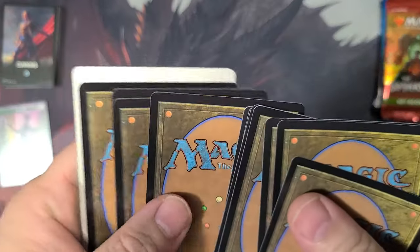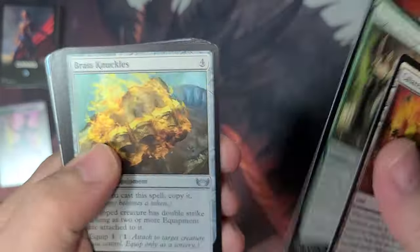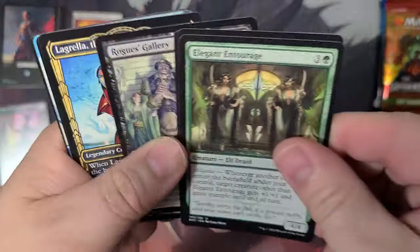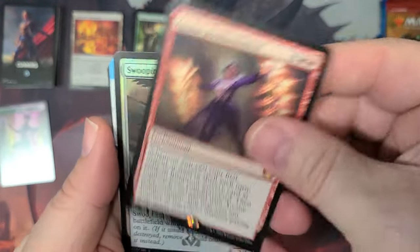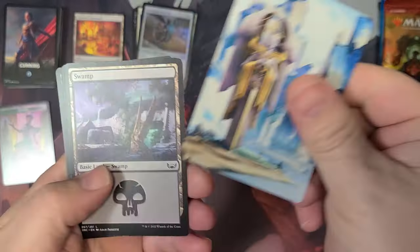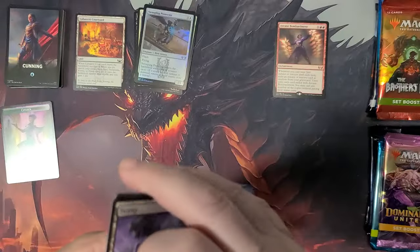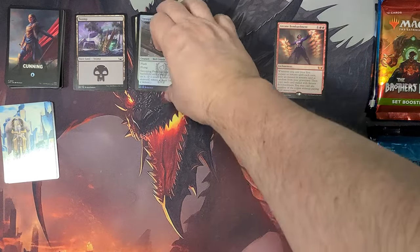I'm going to do a switcheroo here and do a little card trick. Alright — we got the courtyard, going to get some uncommons here. And we got the mythic — we got Arcane Bombardment! That's cool, I'll take it. The Swooping Protector. And it makes our art card here. And then some lands of various types. Pretty good start — started off with the mythic, I'll take it.